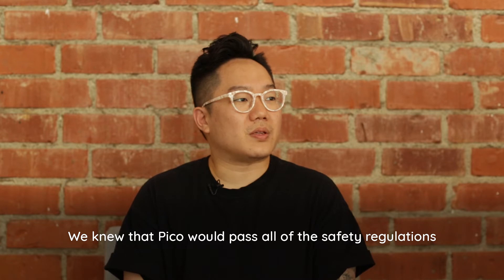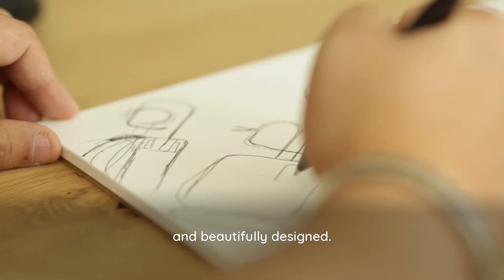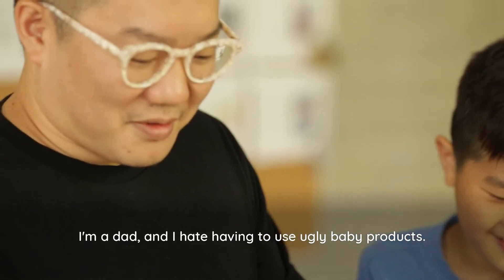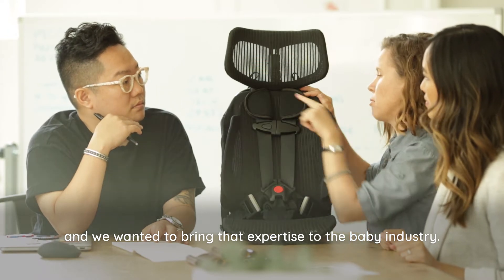We knew that Pico would pass all of the safety regulations, but we also wanted it to be truly innovative and beautifully designed. I'm a dad, and I hate having to use ugly baby products. My family has been making high-end outdoor gear for years, and we wanted to bring that expertise to the baby industry.